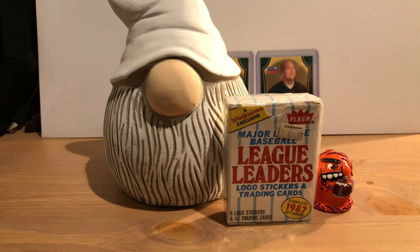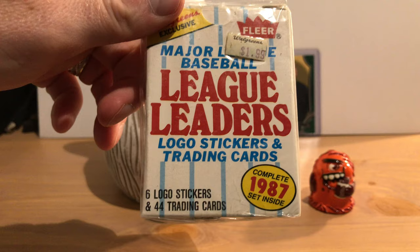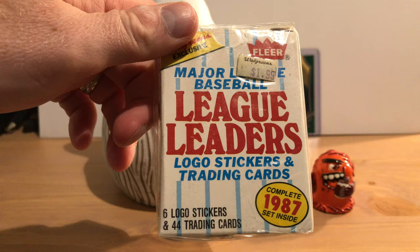Beep beep everybody! Today we're opening up one of these little boxes of cards from the 1980s — this one is 1987 Fleer Major League Baseball League Leaders.